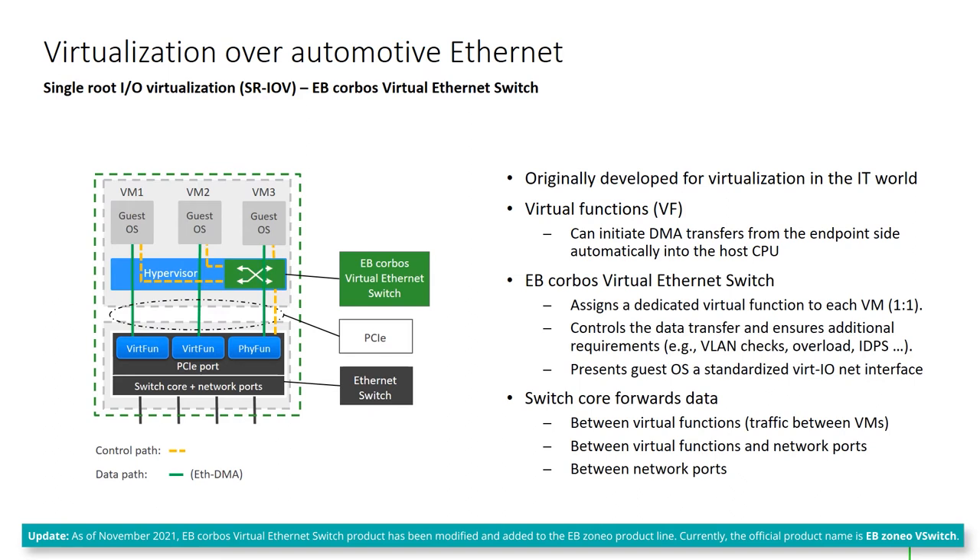As a module of the hypervisor, it takes care of the physical function, which is responsible for the configuration and control of the network hardware. It also enforces VLAN memberships and prevents VMs from consuming all available bandwidth or gaining access to the memory of other VMs.